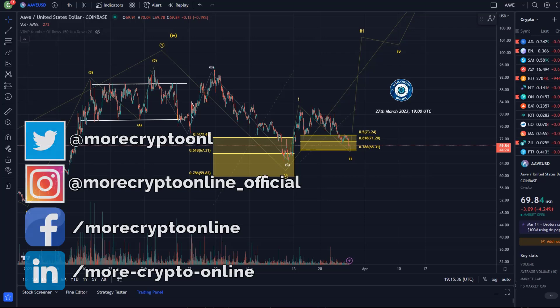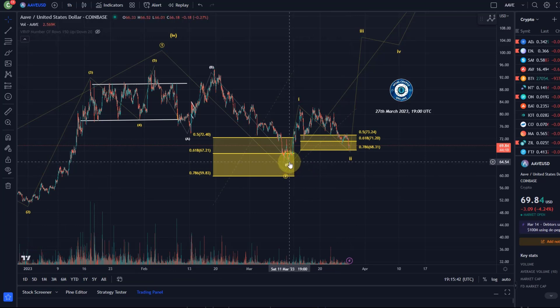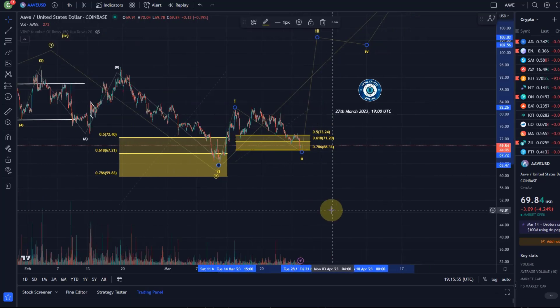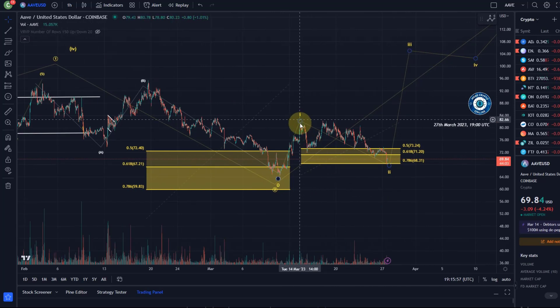Hello and welcome to another update video about Aave. Aave has pulled back very deep into support. We've had our trend reversal area here in March — early March around the 10th — where the price did reverse, turned around, rallied in five waves. I counted it as an Elliott Wave 1, and then here possibly an A wave down, a B wave up, and a C wave down. Right now we are deep in support.